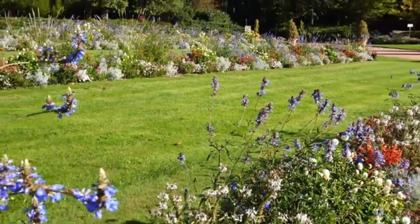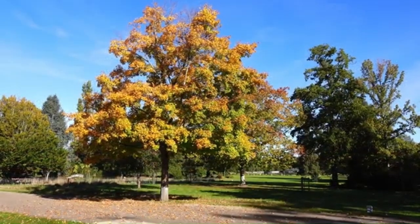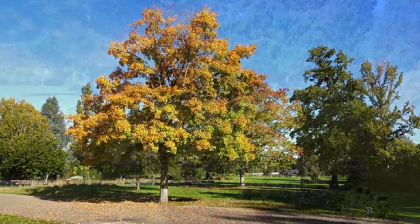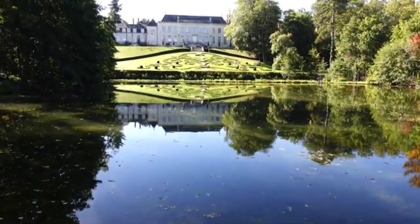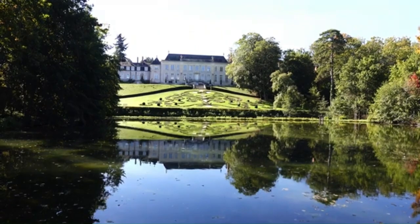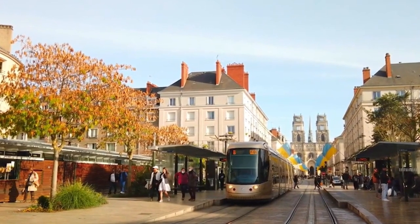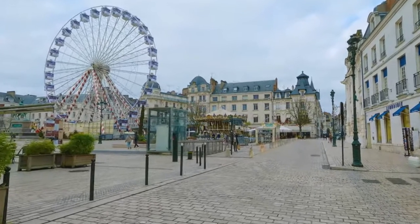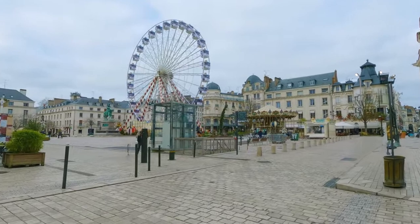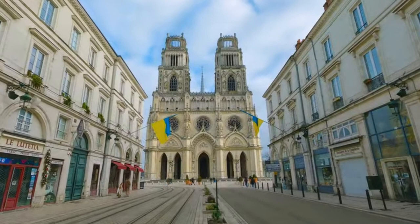Orléans is not just about historical monuments and museums. It is also home to the Parc Floral de la Source, a beautiful garden brimming with vibrant flowers and exotic plants — a tranquil oasis offering a refreshing break from the city's bustling streets. And what's a trip to Orléans without a taste of its gastronomy? Try the Tarte Tatin, a delicious upside-down apple tart invented here in the late 19th century, or indulge in andouillette, a traditional French sausage made with pork, onions, wine and seasoning.